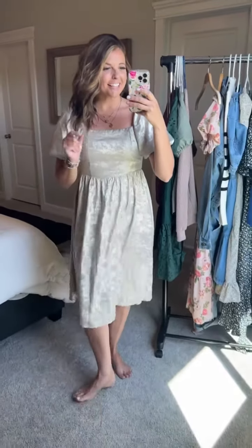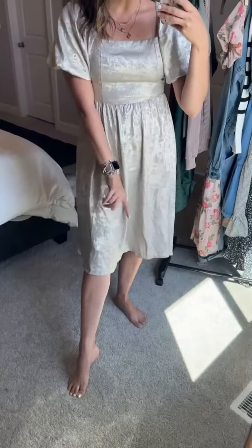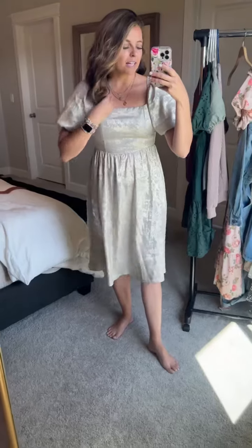This is the Aurora dress in champagne, and it is like a true gold champagne dress. Can you just kind of see that shimmer to this dress? I am 5'6" and it hits just right below my knee. I am wearing a small and this dress has zero stretch to it.